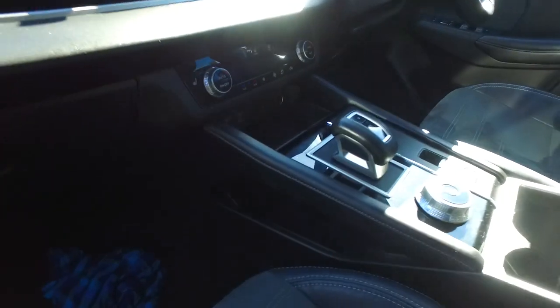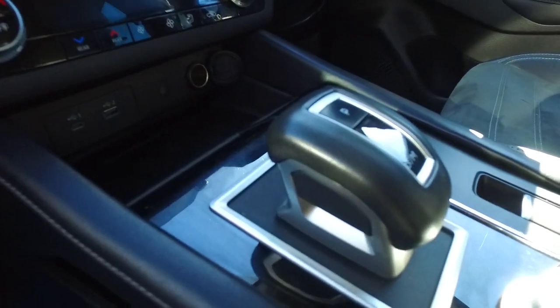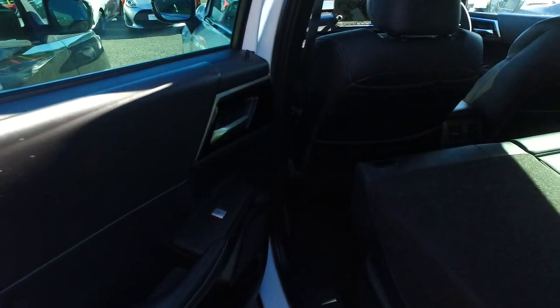Heated front seats — is it three levels of heating? Two USB charging points as well, wireless charging — wow, this is getting fancy! I can see why these are getting pretty popular, these are nice.